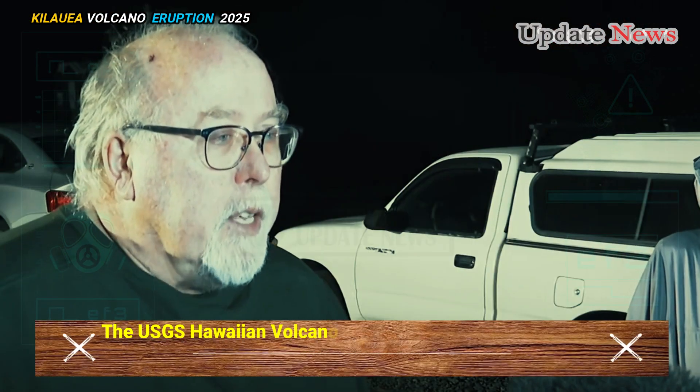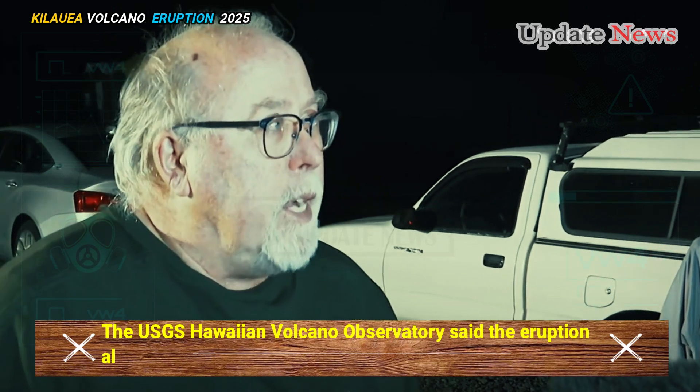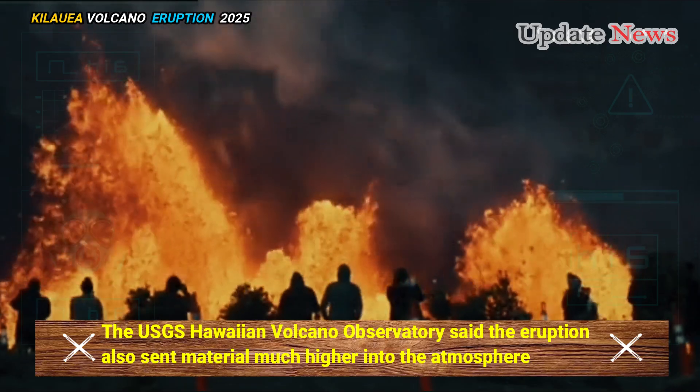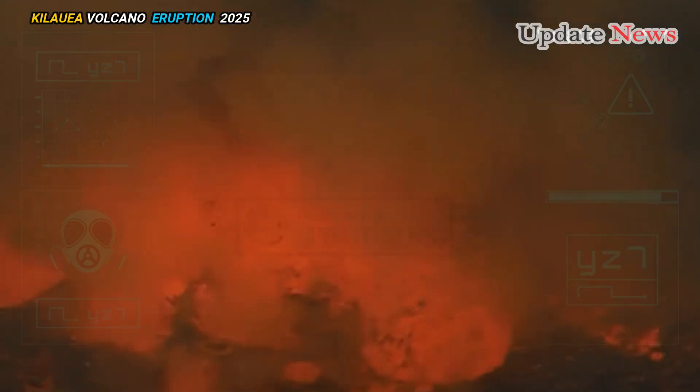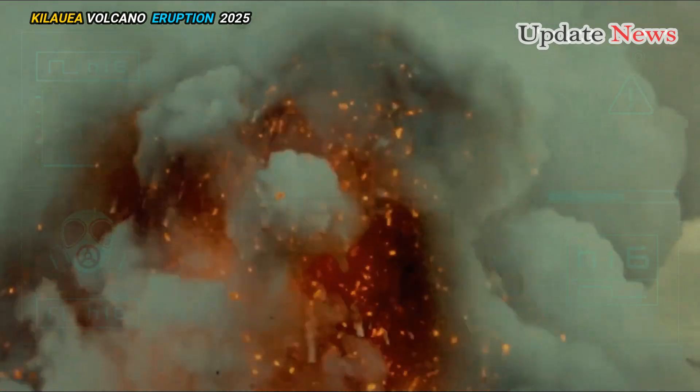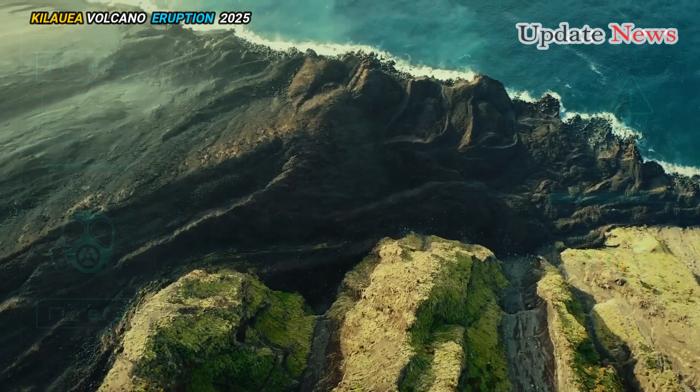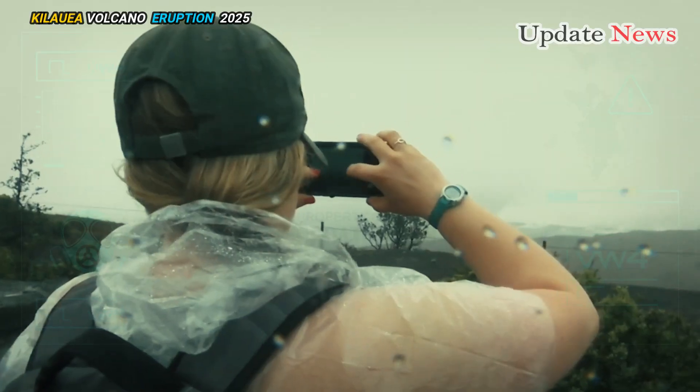The USGS Hawaiian Volcano Observatory said the eruption also sent material much higher into the atmosphere. A plume of volcanic gas and fine volcanic particles reached 6,000 to 8,000 feet above sea level and was carried south-west by winds.